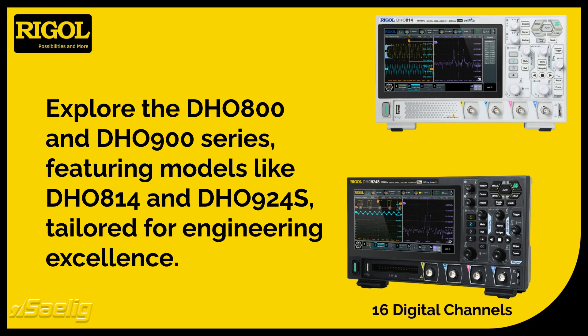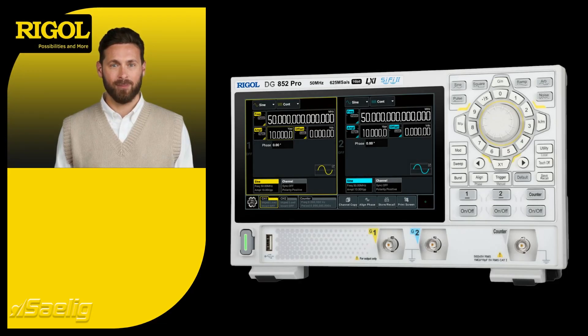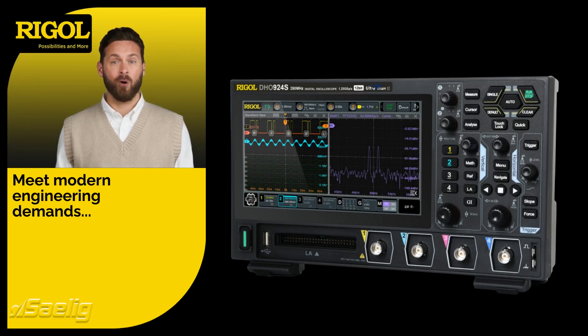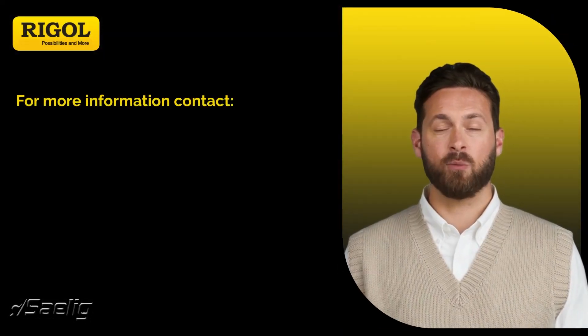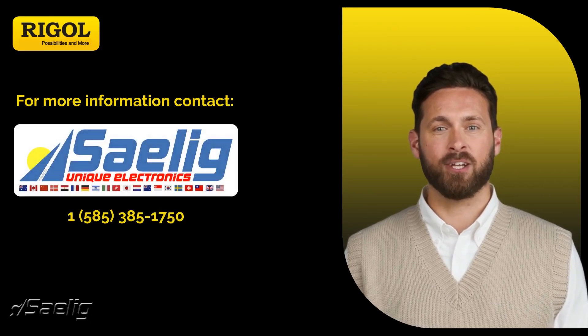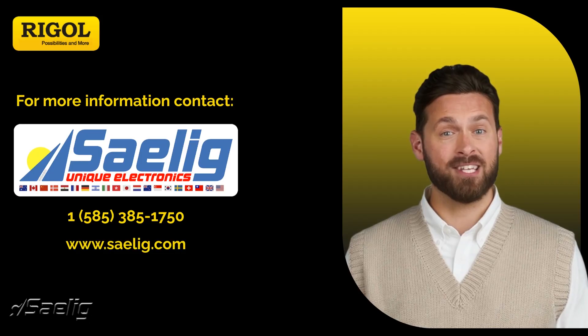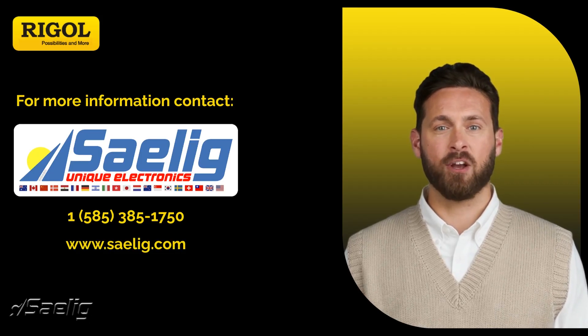By choosing Rigol, you're investing in quality and reliability. These oscilloscopes are designed to meet the demands of modern engineering, making them a wise choice for any professional — and much more affordable than the traditional big-box names. For more information on these products as well as the complete Rigol line, contact Saelig Company, a Rigol technical distributor, at www.saelig.com or contact their technical support.